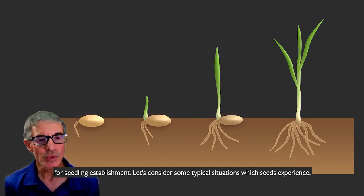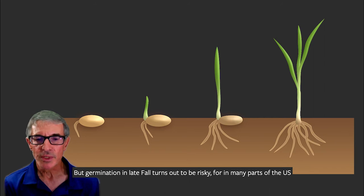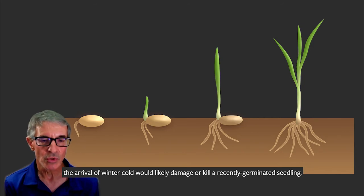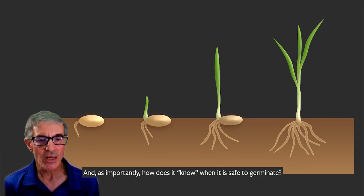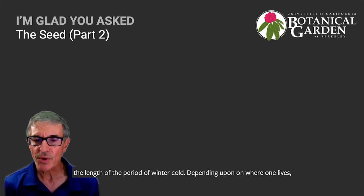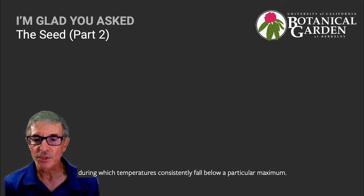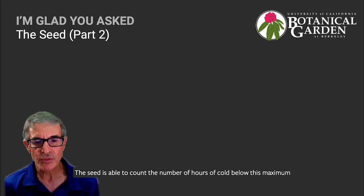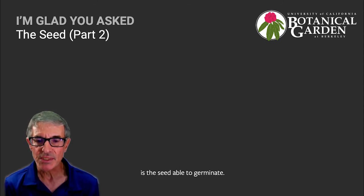Let's consider some typical situations which seeds experience. In most of the U.S., seeds usually mature in late summer, early fall, but germination in late fall turns out to be risky, for in many parts of the U.S., the arrival of winter cold could likely damage or kill a recently germinated seedling. So how does a seed know not to germinate? And as importantly, how does it know when it is safe to germinate? The answer comes from an understanding that the seed is able to measure the length of the period of winter cold. The seed is able to count the number of hours of cold below a particular maximum temperature, and only after a genetically predetermined number of hours of cold has been reached is the seed able to germinate.